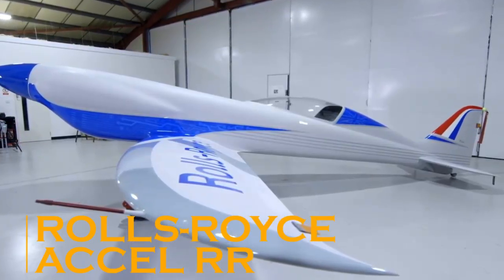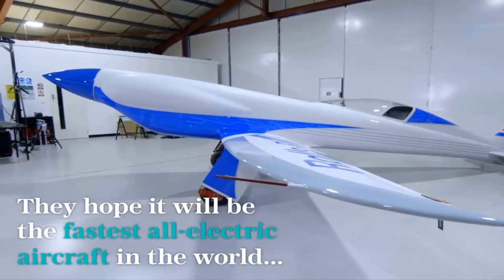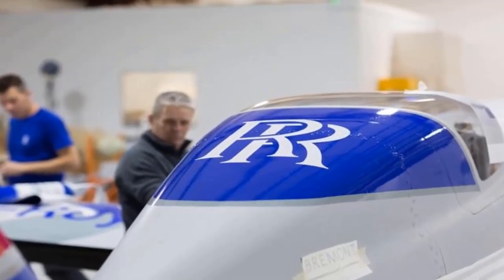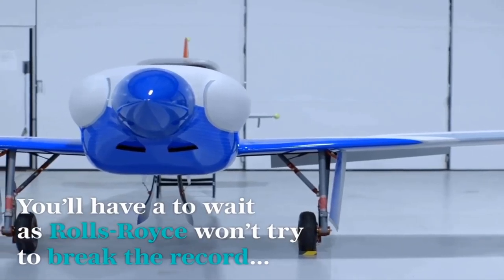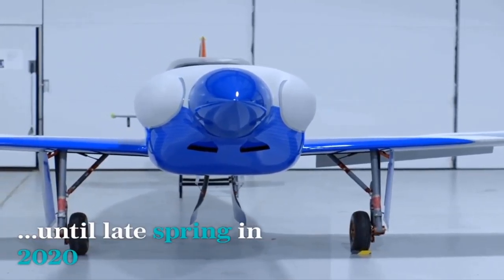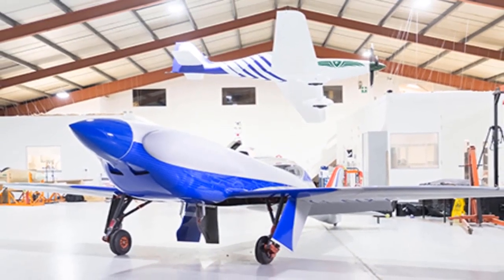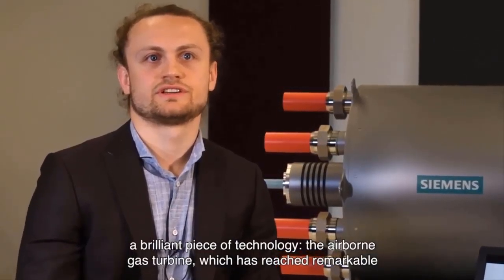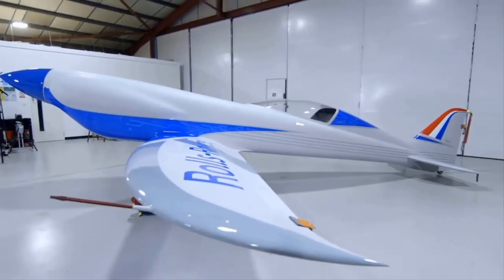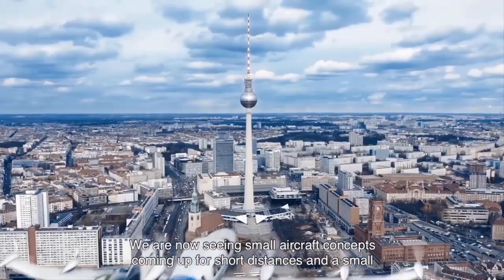Rolls-Royce has assembled the world's fastest electric aircraft, the Axel RR. The novelty has already been presented at one of the British airports. Its development was funded by UK authorities, as it will help minimize the concentration of harmful emissions into the atmosphere. The aircraft's propellers will be driven by three electric motors with a total capacity of 500 horsepower, powered by a battery with a record capacity.